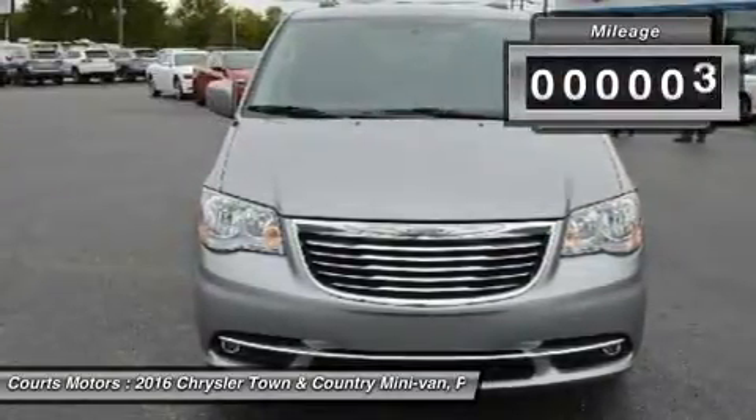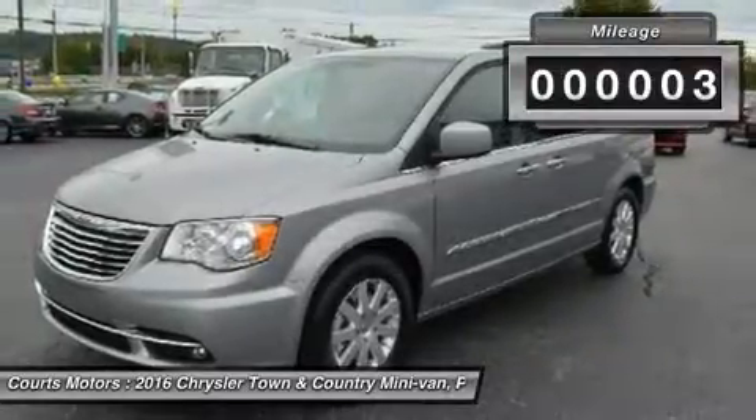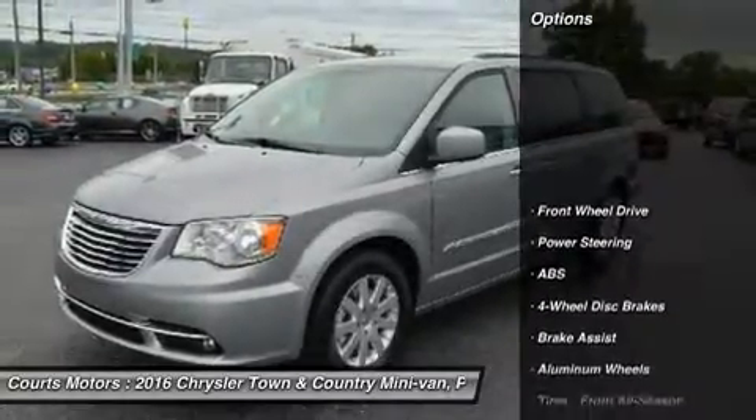The convenient standard power sliding doors and power lift gate open with the touch of a button and include obstacle detection.